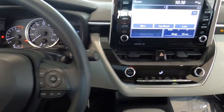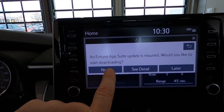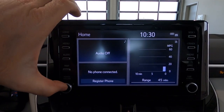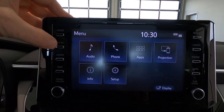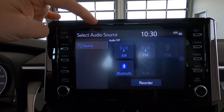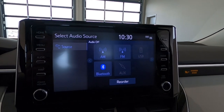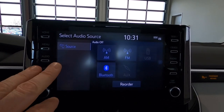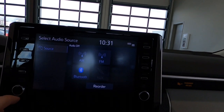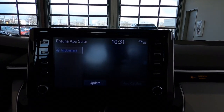Moving across to our center stack, we do have the Entune Apps Suite, which you can set up when you take delivery. This is an eight-inch touchscreen system. We've got our menu with audio, phone, apps, and projection. We can switch over to the audio system — AM, FM, and Bluetooth. It is Apple CarPlay compatible and works with Siri as well. You can set up the mapping navigation system as a separate feature, and you can set up your app suite here too.